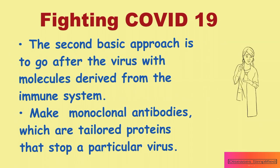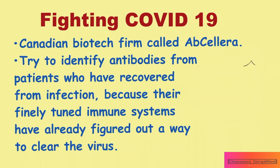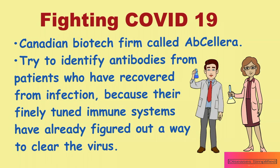The second basic approach is to go after the virus with molecules derived from the immune system. The idea is to make monoclonal antibodies, which are tailored proteins known to stop a particular virus. That's the approach of a Canadian biotech firm called Abcelera. They are trying to identify antibodies from patients who have recovered from infection, because their finely tuned immune systems have already figured out a way to clear the virus.